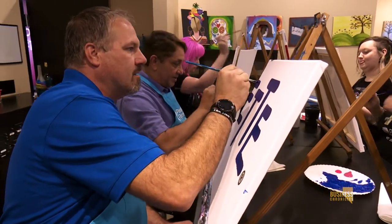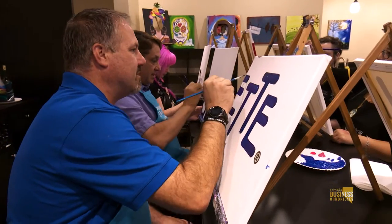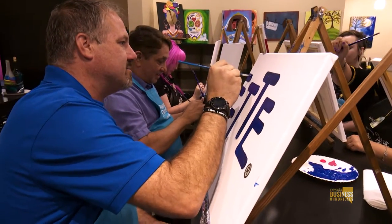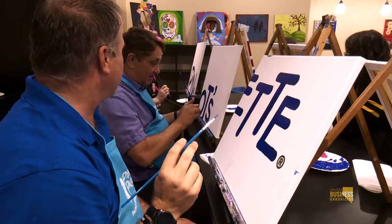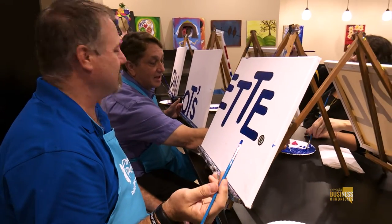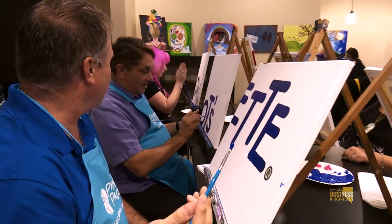This is just one of your team building exercises. Tell me about some of the others. We have some really cool stuff. Another one that's really fun is called mystery painting, where everybody comes in and they're stepped through a painting, and through a series of spins and twists and turns, our artist navigates the customer to the end game, and only right a few minutes before the painting is complete do they actually know what they painted.